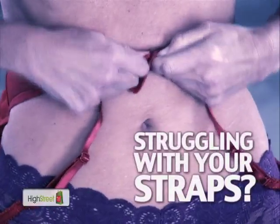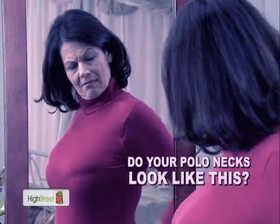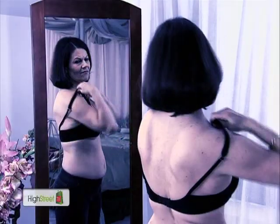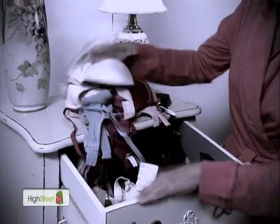Are you constantly struggling with your straps? Do your underwires dig into your skin? When you wear a polo neck, do you look like this? Isn't it time you stopped your daily struggle with uncomfortable bras that prevent you from looking your best? Stop wearing the wrong size bra! There's gotta be a better way!